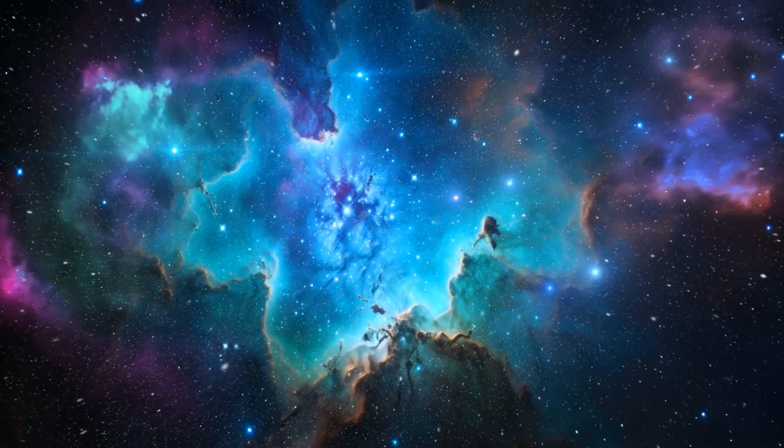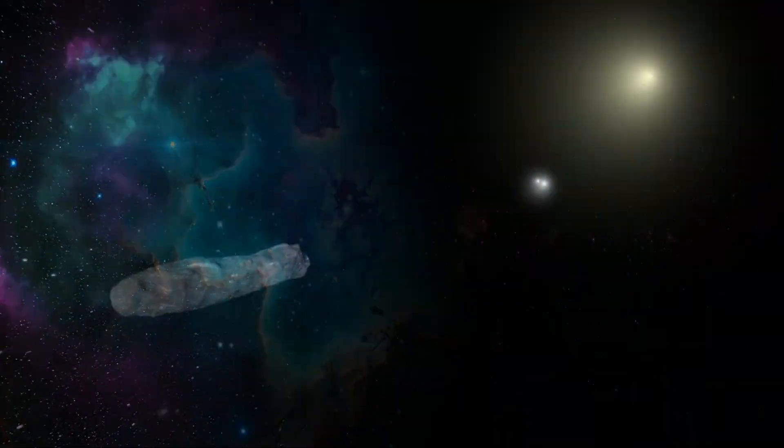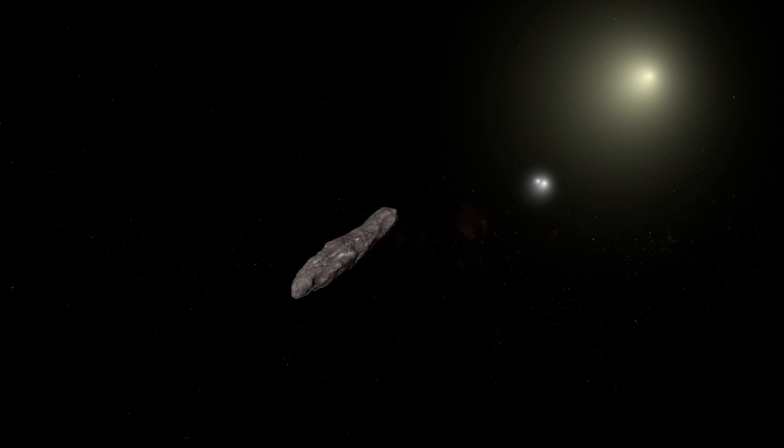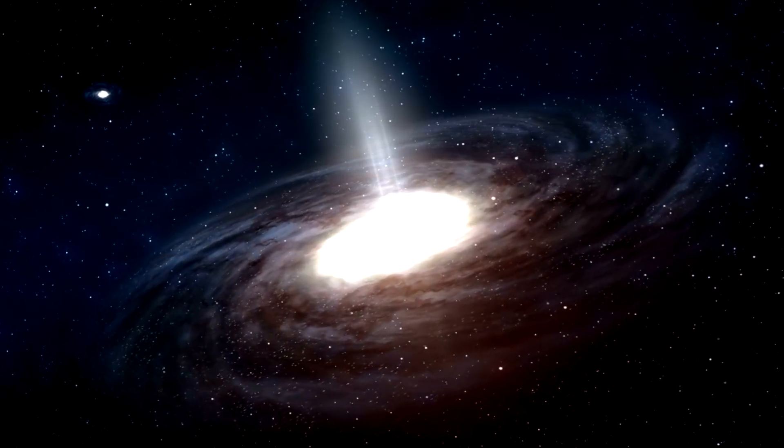Have you ever wondered about the secrets hiding in the depths of space? Today, we unveil one of the most mysterious and captivating interstellar objects ever discovered: Oumuamua. Get ready for a cosmic journey like no other.